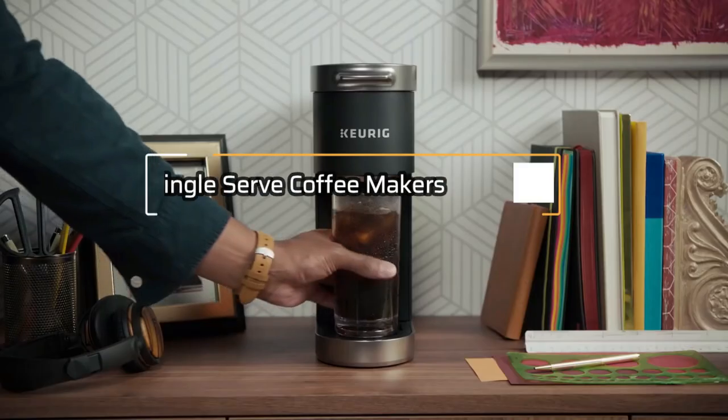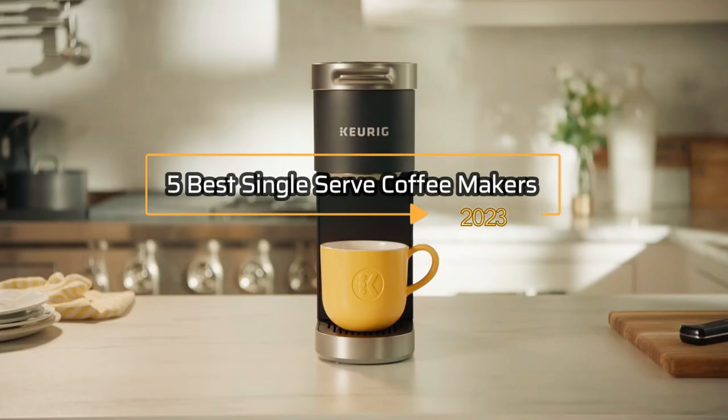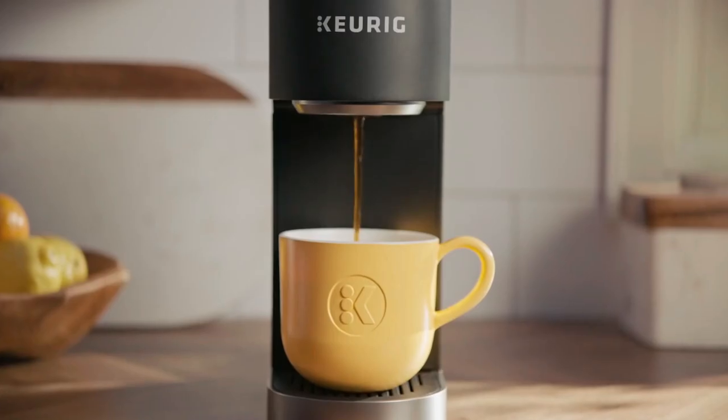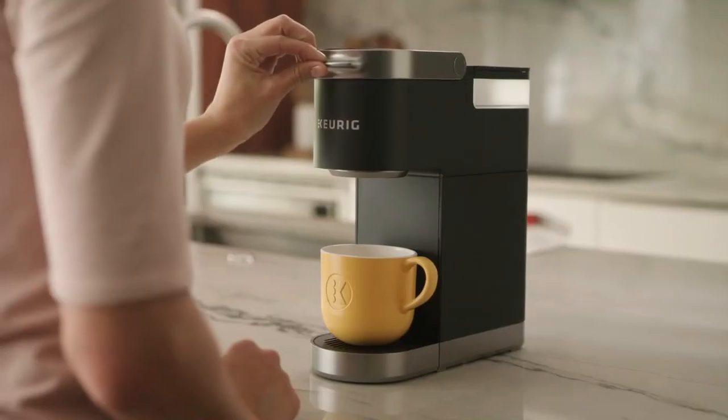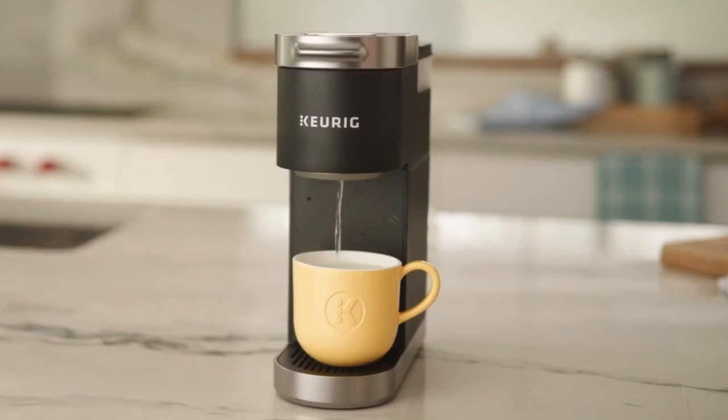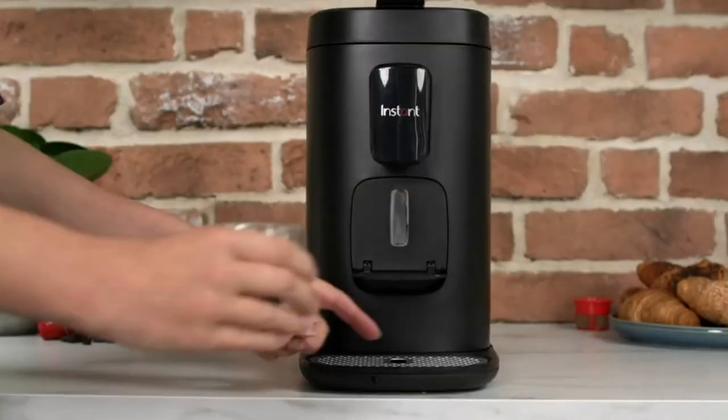Welcome to our exclusive video on the 5 best single-serve coffee makers in 2023. For coffee lovers, there's nothing quite like that first sip of freshly brewed coffee in the morning. But with so many options available in the market, finding the perfect coffee maker can be overwhelming. That's why we've put together this list of the best single-serve coffee makers in 2023.